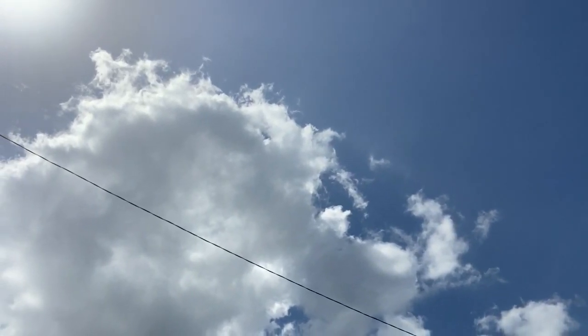Gulf Coast summertime is cumulus clouds, sunshine and heat. I'm outside NBC 15 studios on a day that is hot with beautiful cumulus clouds behind me, but just about a day ago it was an entirely different situation.